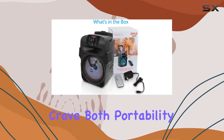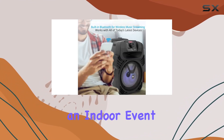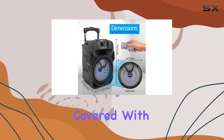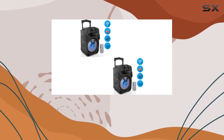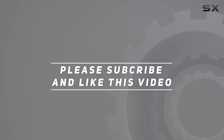Whether you're hosting an indoor event or taking the party outdoors, this speaker has got you covered. With its impressive features and sleek design, it's definitely worth considering for your next entertainment setup. Check out the video description for the updated price, and thank you for watching.